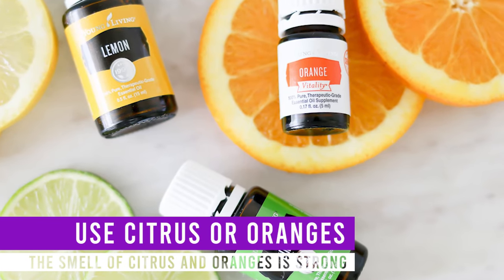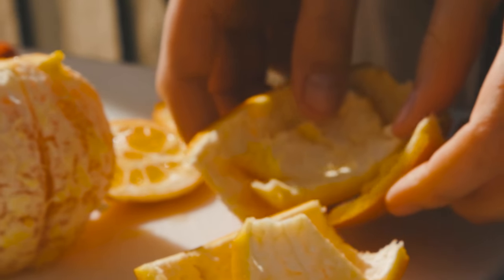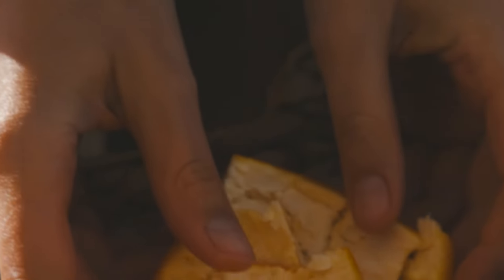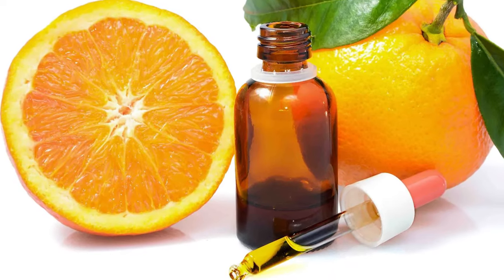Use citrus or oranges. The smell of citrus and oranges is strong, and some animals don't like it — dogs are some of these animals. Consider getting citrus and orange peels, which you can place strategically in your yard. If this proves untidy, you can get citrus essential oil, which you can spray at the edges of your yard.